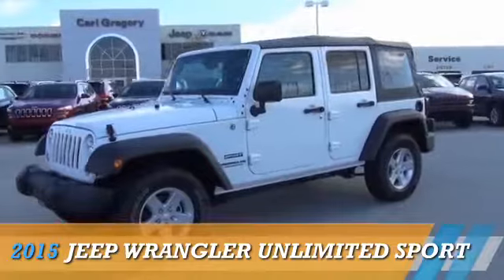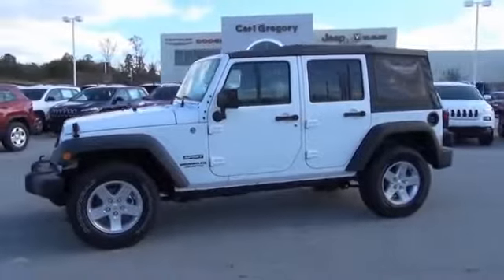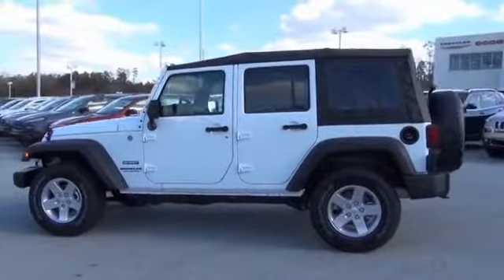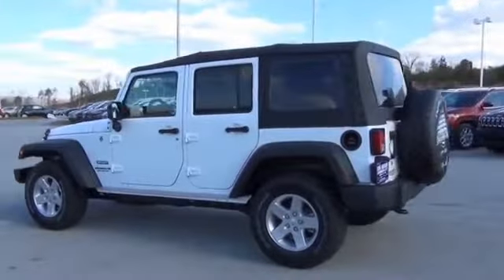Presenting the 2015 Jeep Wrangler Unlimited. It's powered by four-wheel drive, a 3.6-liter, six-cylinder engine, and an automatic transmission.